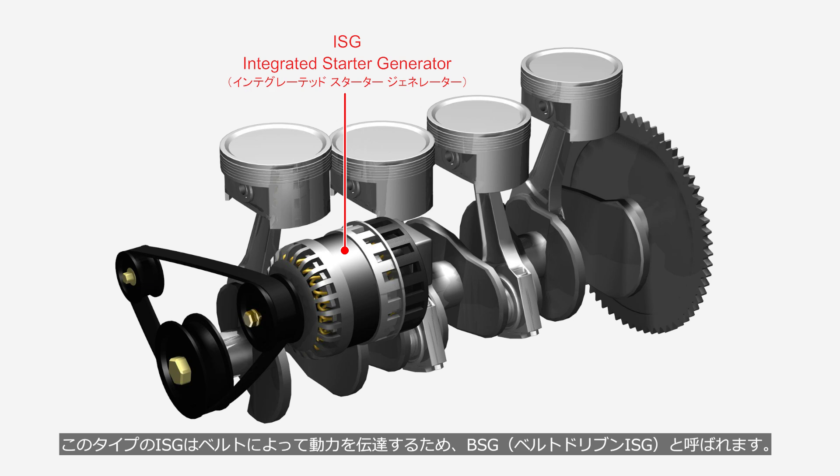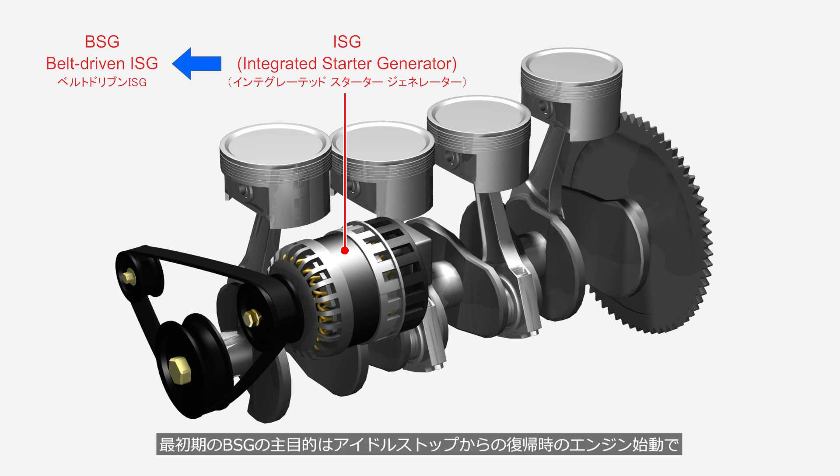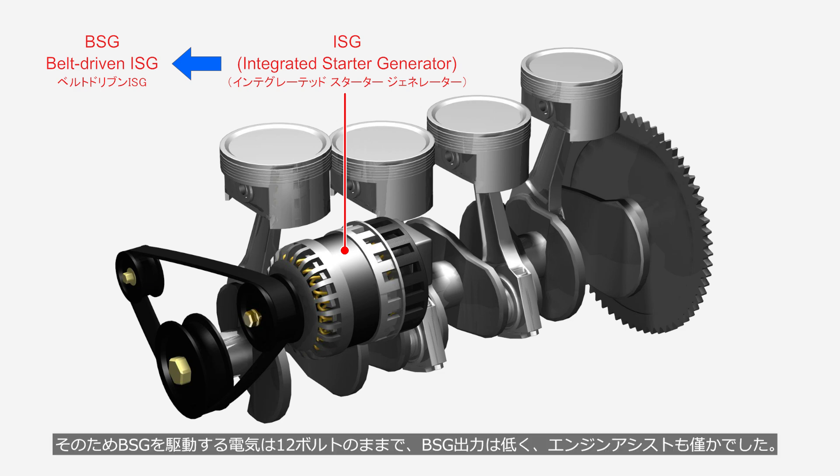This type of ISG transmits power via a belt, which is why it's referred to as a BSG, belt-driven ISG. The primary purpose of the earliest BSG systems was to restart the engine after it had been shut off by the stop-start system, while assisting engine output was a secondary objective. Therefore, the electricity driving the BSG remained at 12 volts, resulting in low BSG output and only minimal engine assist.